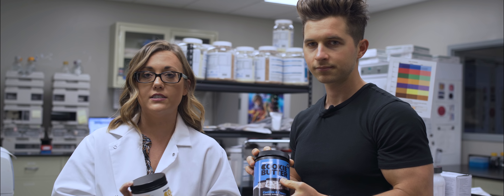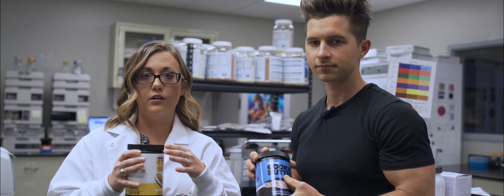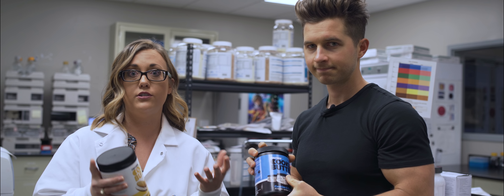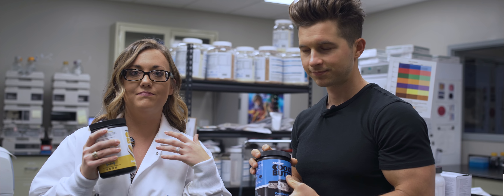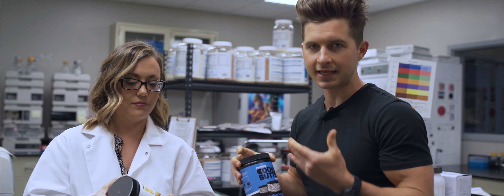We started with a well-balanced blend of protein. The product has all three proteins: whey protein isolate, concentrate, and some casein. We also wanted to include some carbohydrates and a little bit of fat so it fits within your macros — which is what a flexible dieting lifestyle wants to achieve. You can consume this and still have a healthy alternative while applying it to your daily lifestyle, fitting into your macros and tackling cravings.